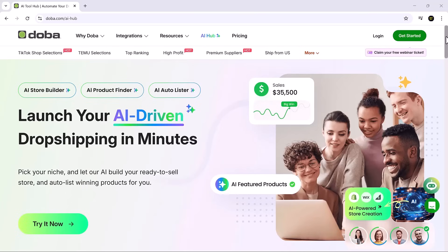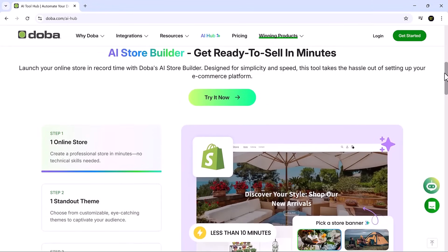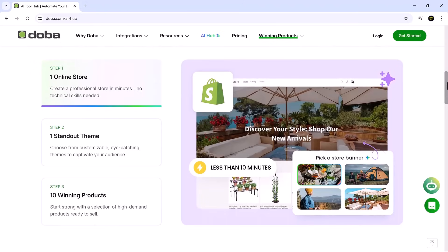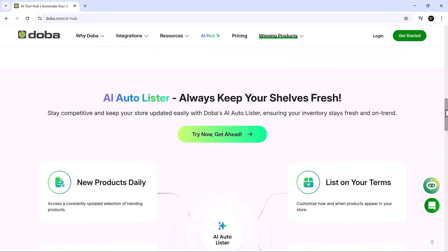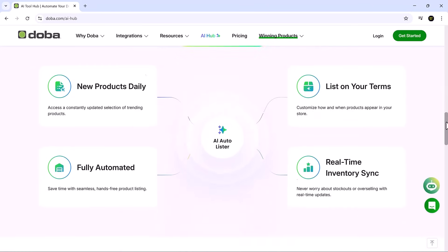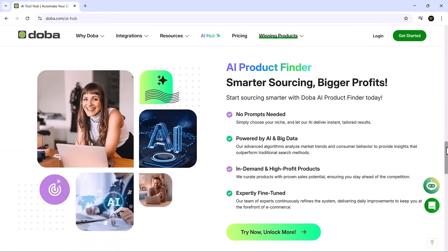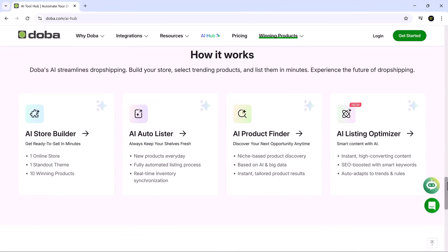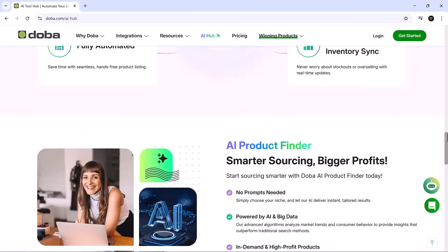Hey everyone, welcome back to SoftGPT. Today we're diving into Doba, the AI store builder that transforms your e-commerce idea into a fully functional Shopify store in just minutes. Whether you're launching your first store or scaling a side hustle, Doba takes care of all the heavy lifting — no coding, no design headaches, no problem. It's made for people who value speed, simplicity and smart execution. Let's see exactly how it works.